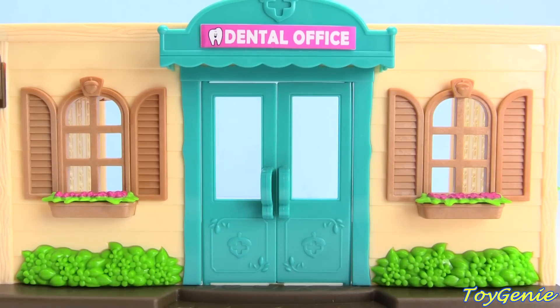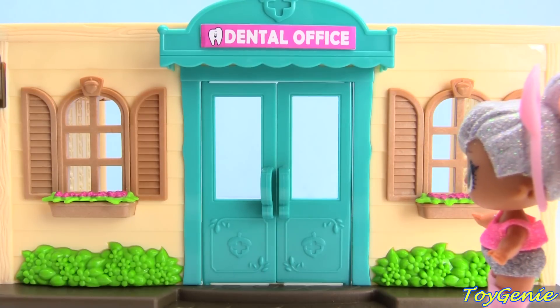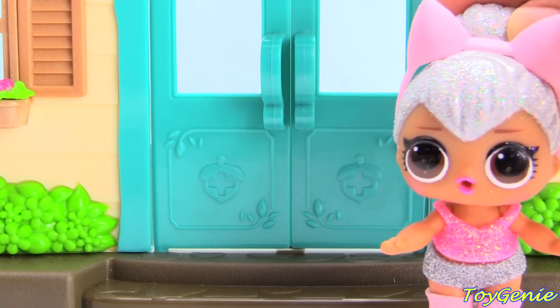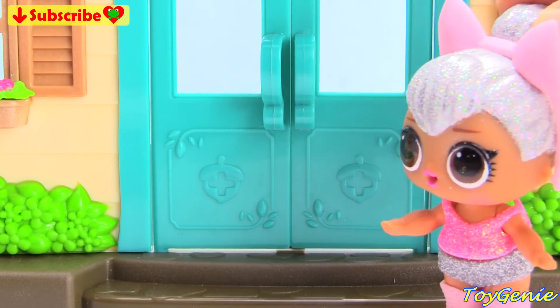Hey guys, this is Toy Genie here, and today LOL Doll Kitty Queen is opening her dental office. I am so excited, you guys. I studied so long to become a dentist, and I finally am, and I get to open my office today. Let's head in and check it out.